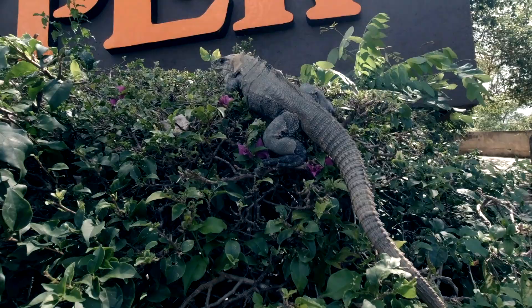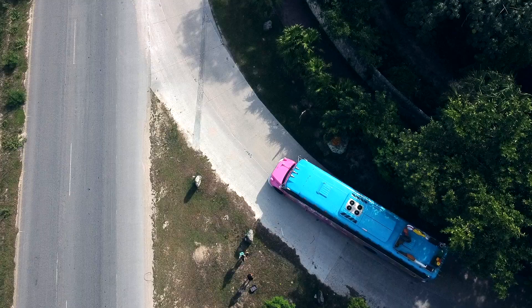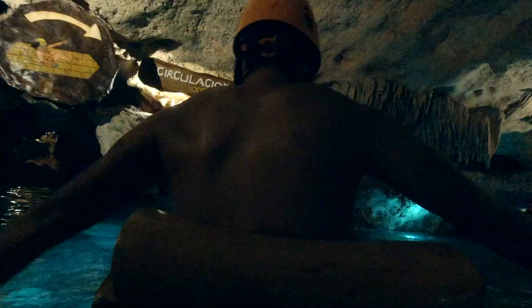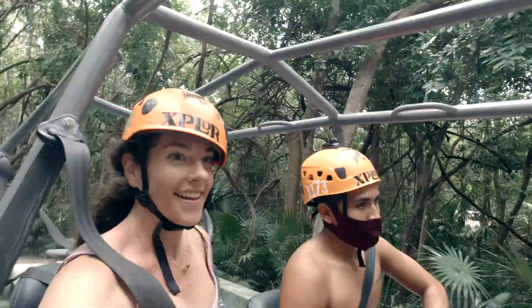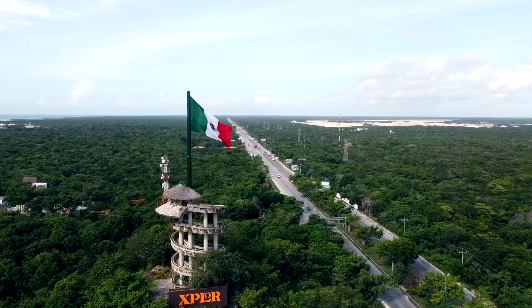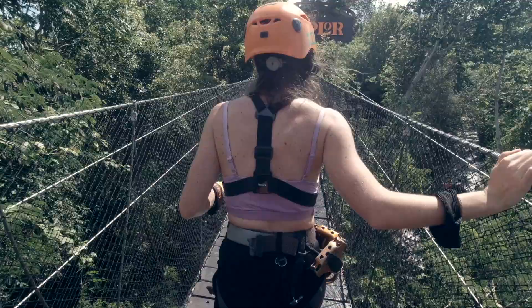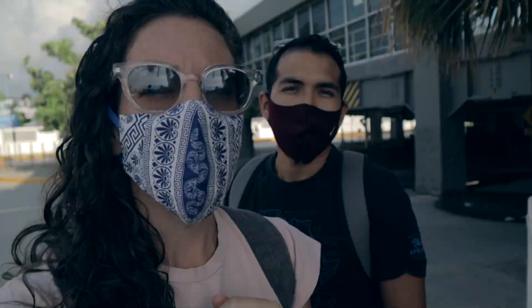Hola! Welcome back to For the Road. I'm Giovanni and I'm Simone and we are taking you today to the beautiful Xcaret in Playa del Carmen, Mexico. Xcaret is located in the heart of the Riviera Maya, Mexico and is the world's most visited eco-park. Come with us for an epic adventure through the Mayan jungle.